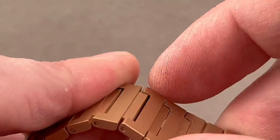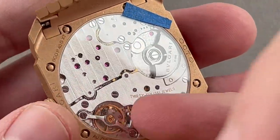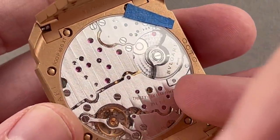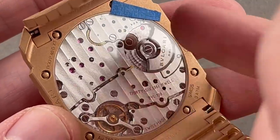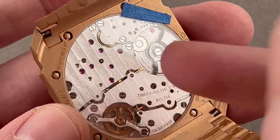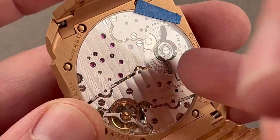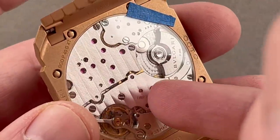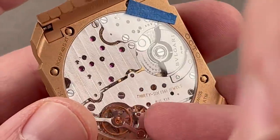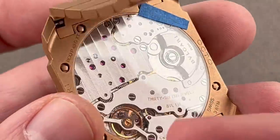Zooming in on the movement: it's made in the Vallée de Joux at the Le Sentier manufacture that previously created Gerald Genta and Daniel Roth horology watches. Caliber BVL 138, automatic winding, platinum mass, 60-hour power reserve. The movement is over 36mm in diameter but only 2.23mm thick, allowing it to fit within this ultra-thin case without resorting to gimmicks like building the base plate into the case back — which is why you get a conventional case back with a display sapphire.